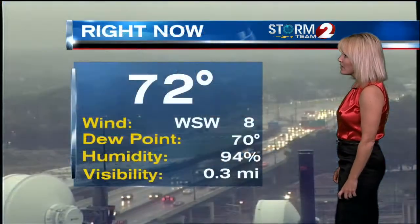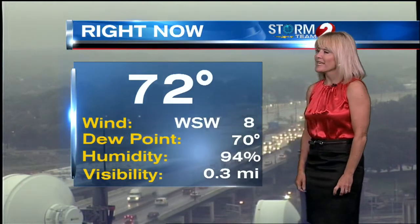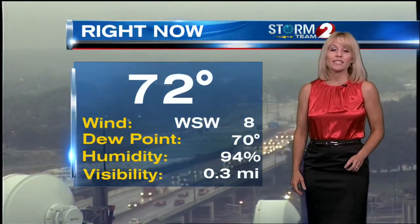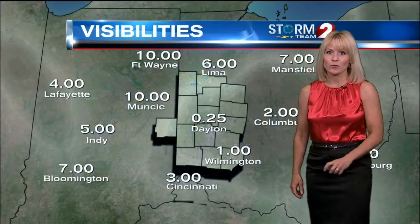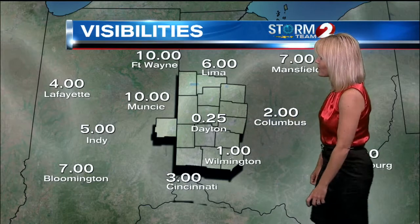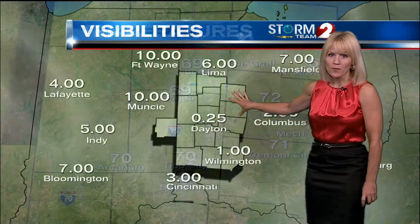83 at 4 o'clock. It's 72 now. West-southwest wind at 8. Dewpoint is sitting right at 70 degrees. It is sticky with those high dewpoints, and visibility is low with fog at 3 tenths of a mile at the Dayton Airport. So low visibility here in Dayton, down towards Wilmington it's dropped to a mile, Cincinnati is 3 miles, and you're going to run into some fluctuations throughout the Miami Valley.